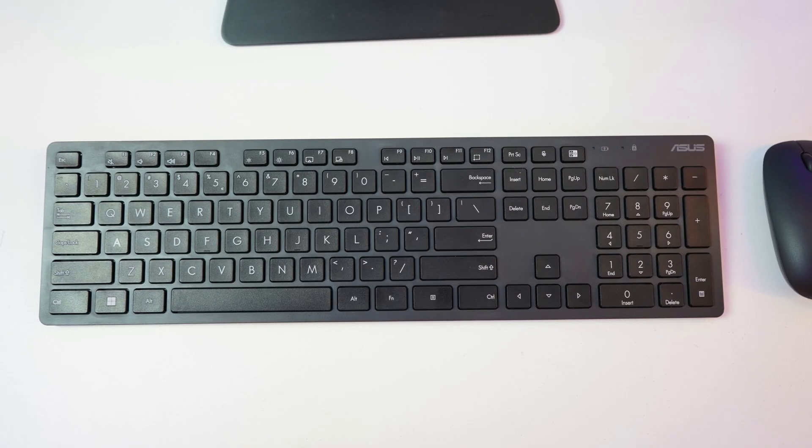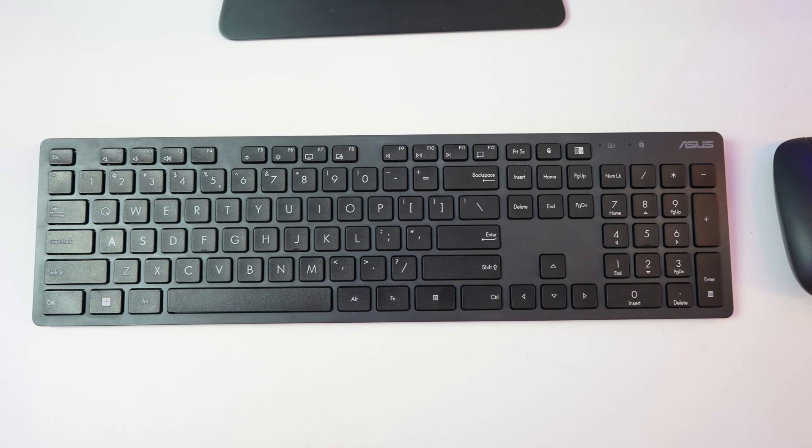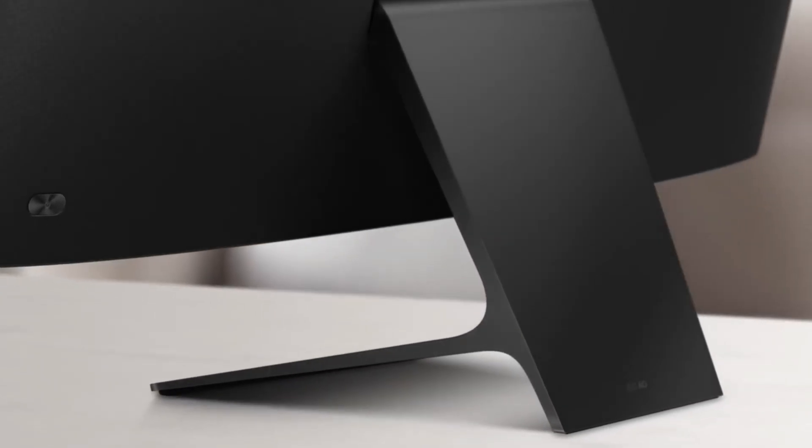This AIO comes with a sleek wireless gray keyboard and a wireless optical mouse. The PC comes in black color with good build quality and a metal stand, powered by a 90-watt AC adapter.